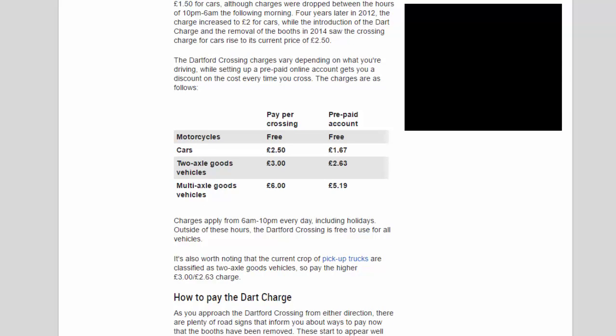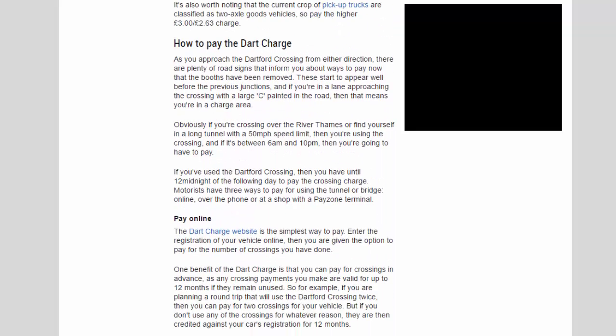The Dartford Crossing charges vary depending on what you're driving, and setting up a prepaid online account gets you a discount. The charges are as follows — pay per crossing / prepaid account: motorcycles free/free; cars £2.50/£1.67; two-axle goods vehicles £3.00/£2.63; multi-axle goods vehicles £6.00/£5.19. Charges apply from 6am to 10pm every day including holidays. Outside these hours the crossing is free for all vehicles. Note that current pickup trucks are classified as two-axle goods vehicles.